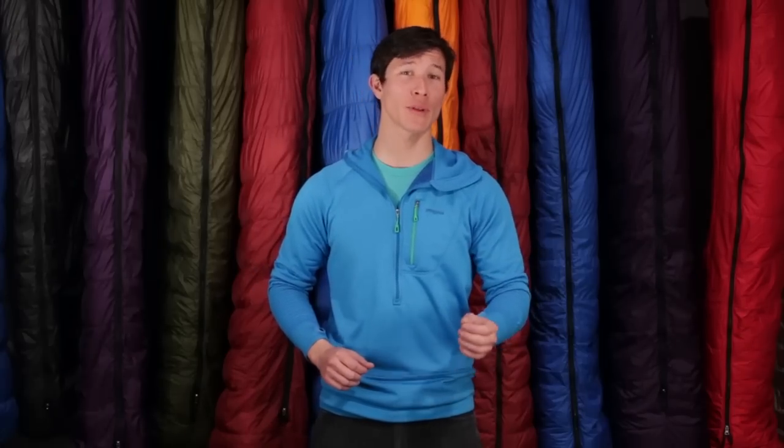Bags designed for women have a bit more room in the hip area, less in the shoulder area, and are three to nine inches shorter than a regular length bag. Because these bags are a bit shorter they also appeal to many men. Feathered Friends also offers double bags and a line of specialty bags.